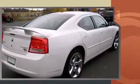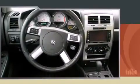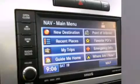Dodge prioritized practicality, efficiency, and style by including front and rear reading lights, a power seat, heated seats, and a split-folding rear seat.